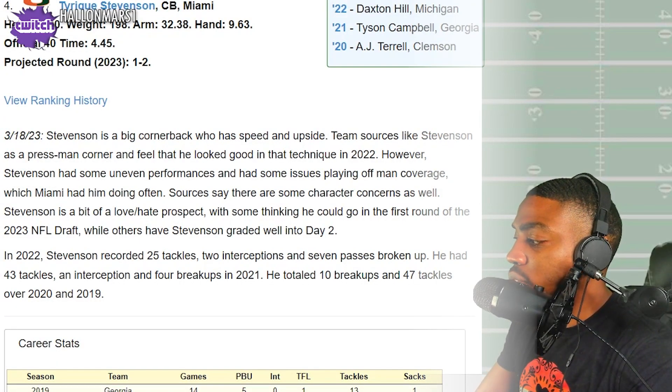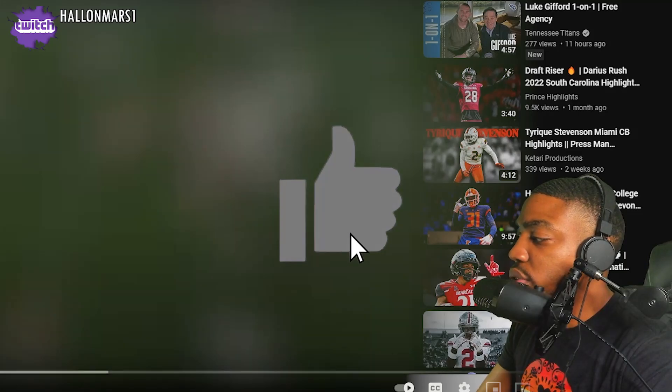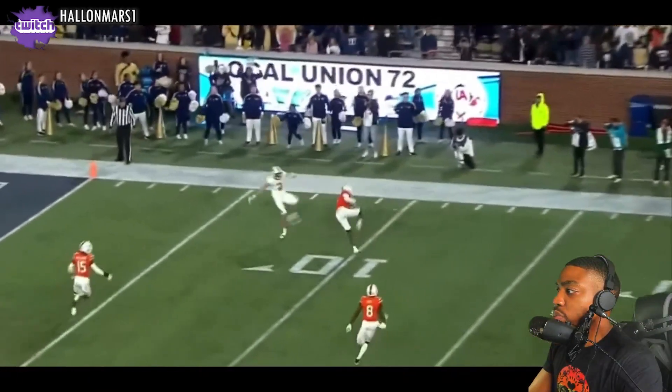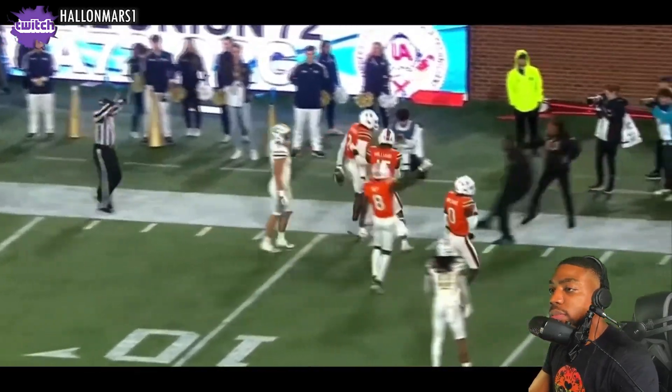Shout out to Prince for the highlight vid. So he's a press man corner — he was up for that one. That was a good pick, good pick.